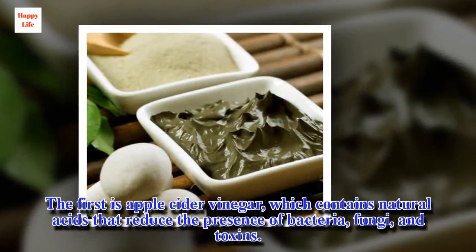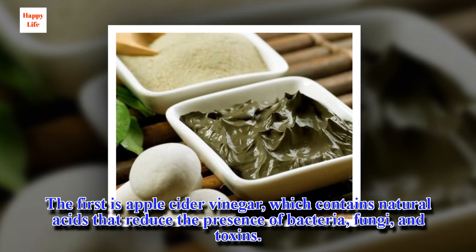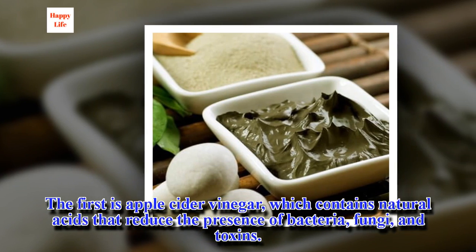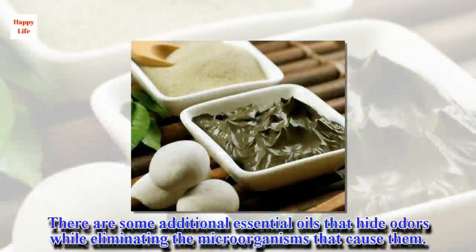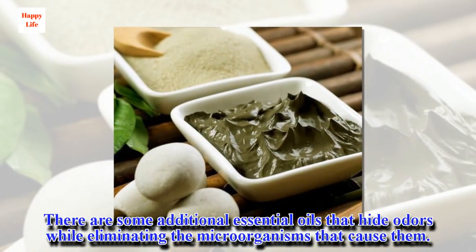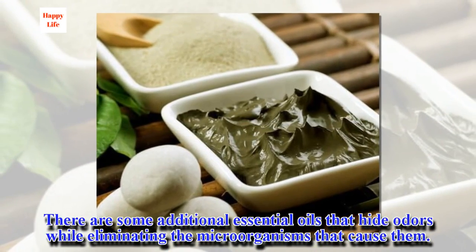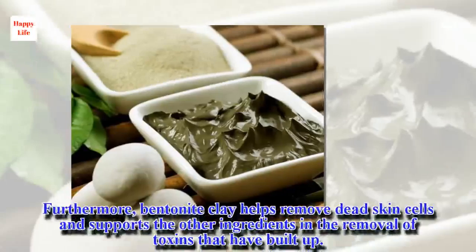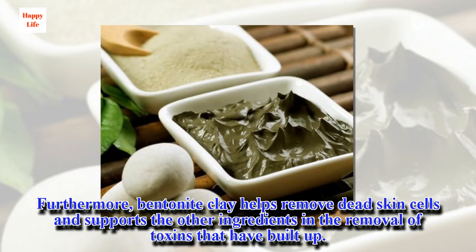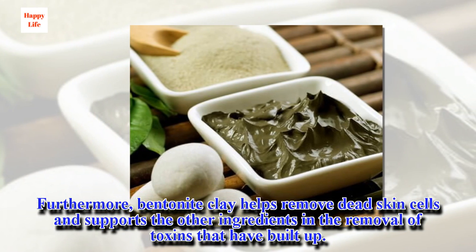The first ingredient is apple cider vinegar, which contains natural acids that reduce the presence of bacteria, fungi, and toxins. There are also essential oils that hide odors while eliminating the microorganisms that cause them. Furthermore, bentonite clay helps remove dead skin cells and supports the other ingredients in the removal of toxins that have built up.